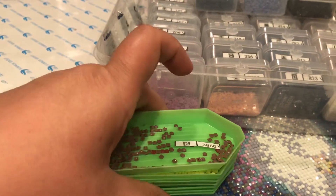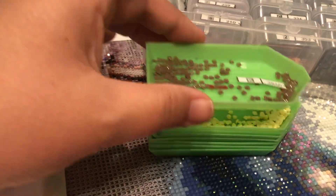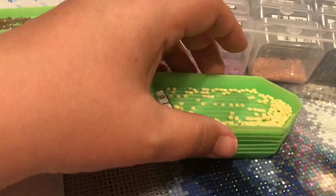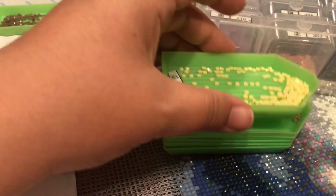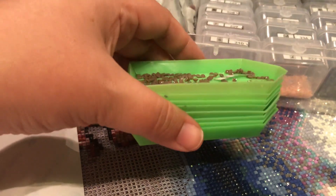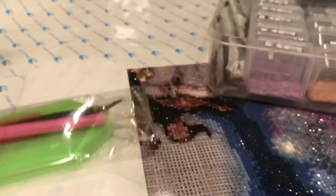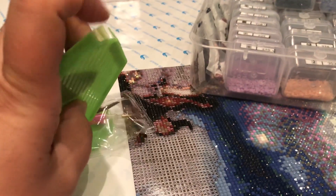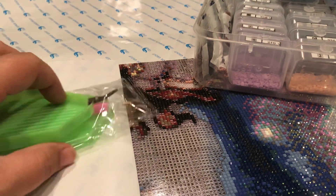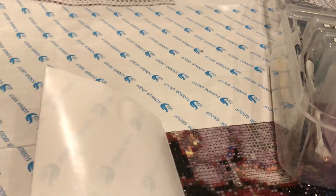These trays stack on top of each other, so at the end of the night I just stack them up and put them off to the side where a dog, a cat, a child, or myself wouldn't knock them over. I only pull them out when I need them, since they hold colors you don't use a lot of — only one or two bags of those drills. I don't use the ones with the open boat cutout tip because the diamonds fall out if you accidentally tip it down.